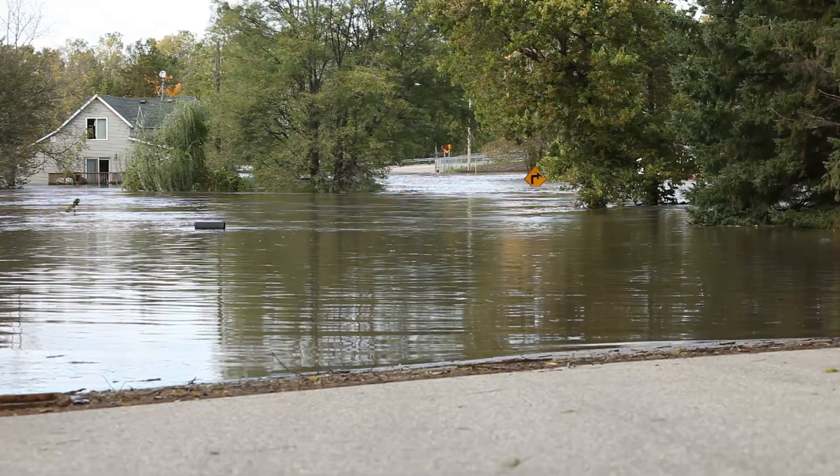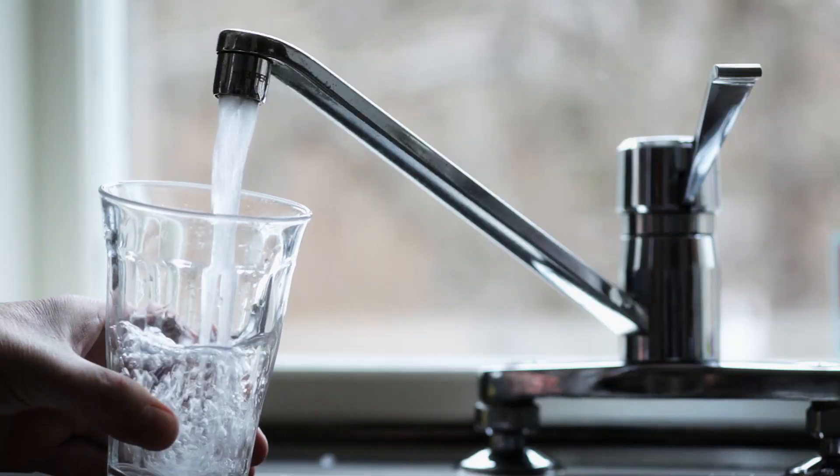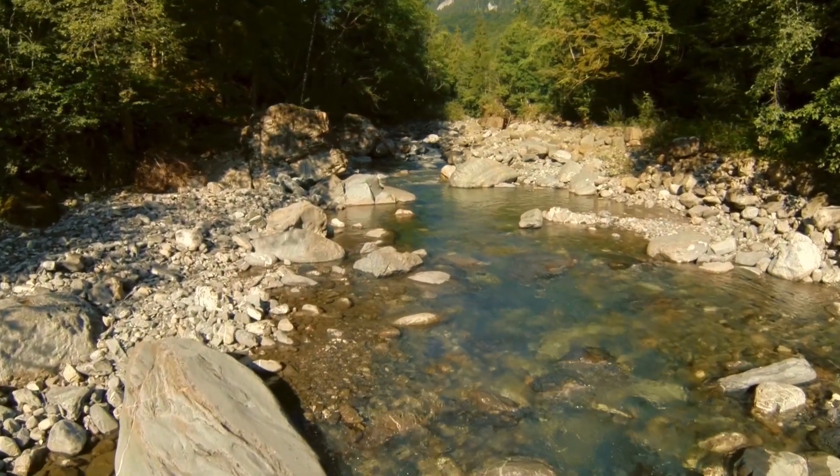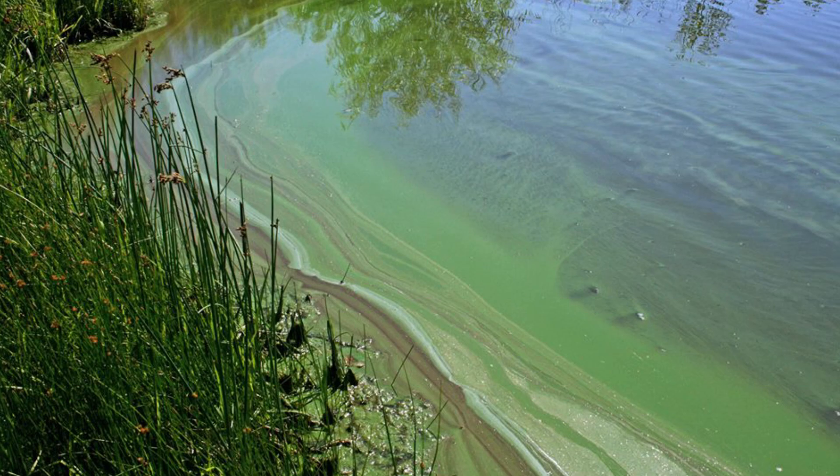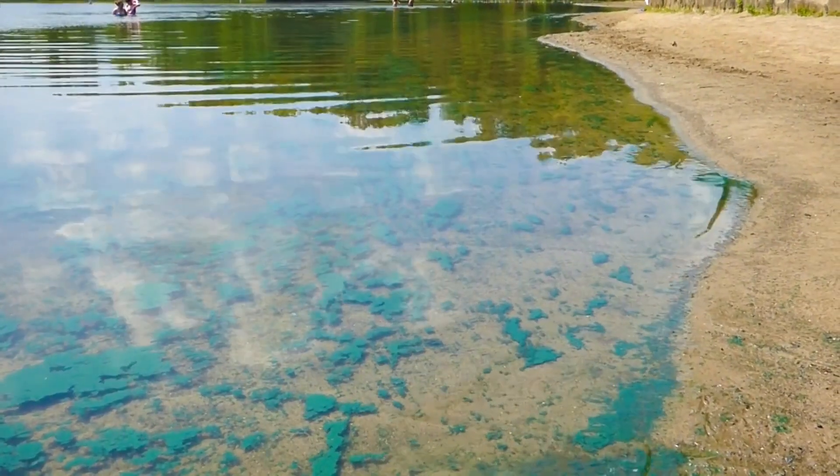Climate change is impacting the safety of our drinking water supplies. Warmer temperatures, combined with nutrient pollution, cause more frequent harmful algal blooms, which endanger human health, local economies, and the environment. The blue-green algae is already in the water itself.